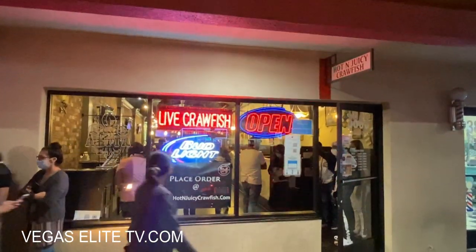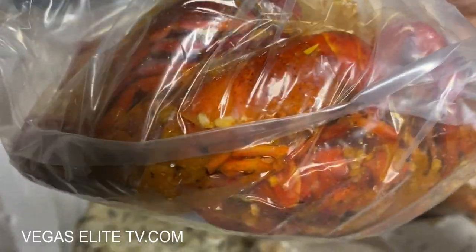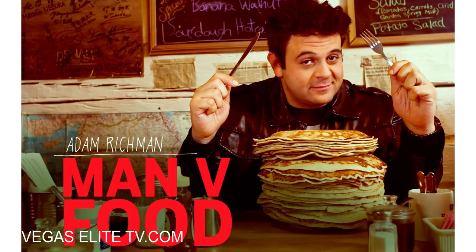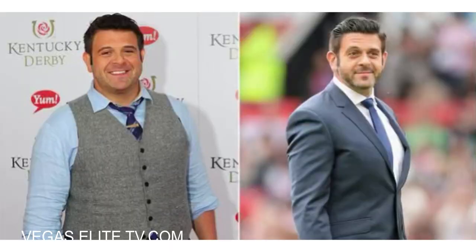Plus I'll show you guys the best spot for crab legs, crawfish, and shrimp in a bag with a secret sauce that is so amazing — rated number one by Adam Richmond from the hit TV show Man vs. Food.